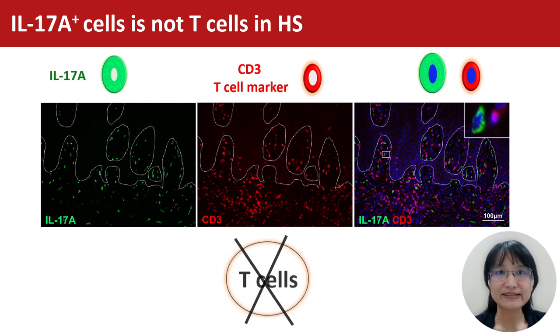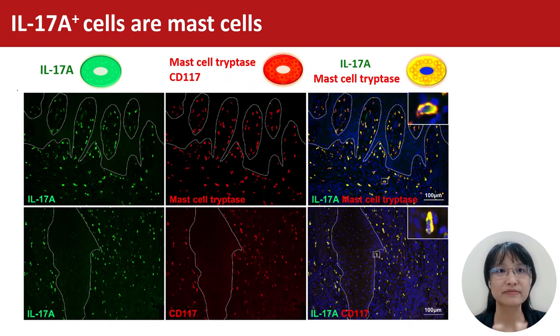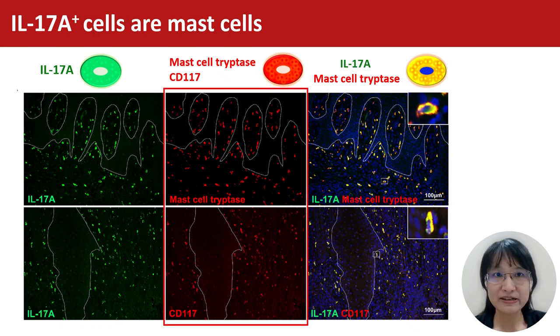To our surprise, those cells are not T cells. Based on their morphology, we suspect they are likely to be macrophages or mast cells. After several studies, we confirmed IL-17A-positive cells are mast cells by mast cell markers, such as tryptase and CD117.